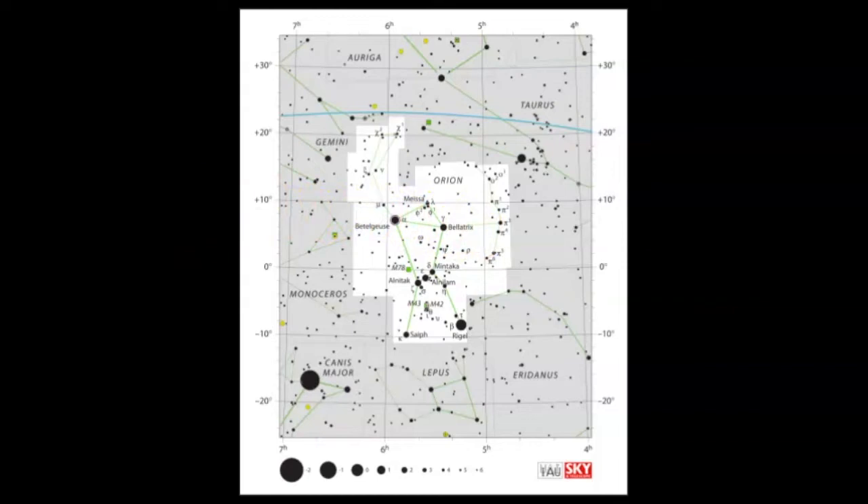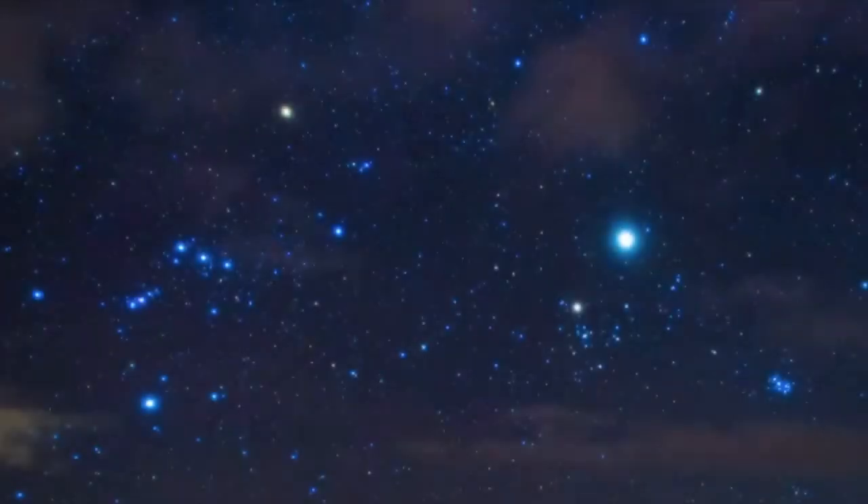If you can find Orion in the sky, you can find everything else. Let's get some practice. Here is where Orion is — you can see the belt stars and the sword of Orion. You can use the belt stars to point towards Aldebaran, which is the bright star in Taurus.